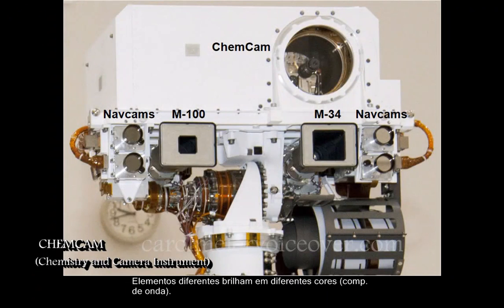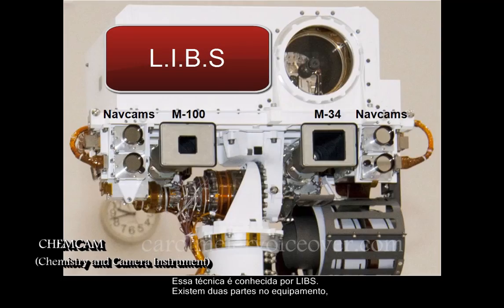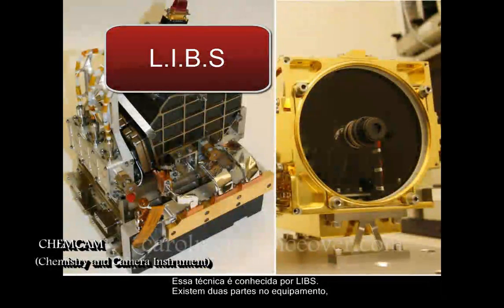Different elements glow at different wavelengths or colors. The technique is called laser-induced breakdown spectroscopy.